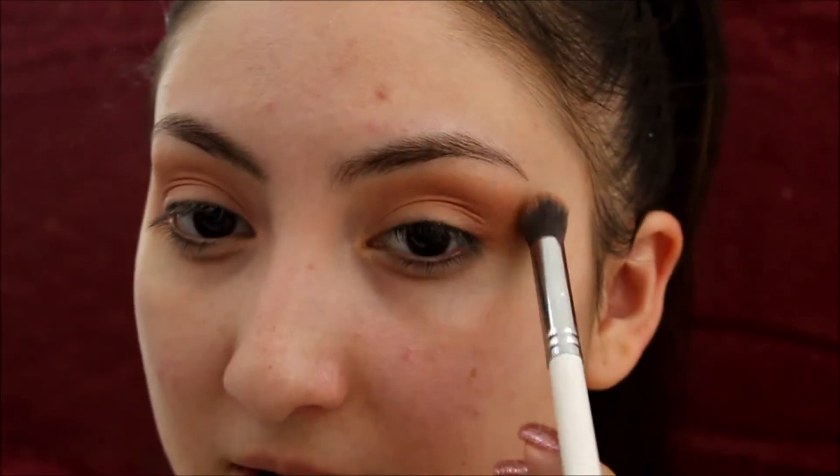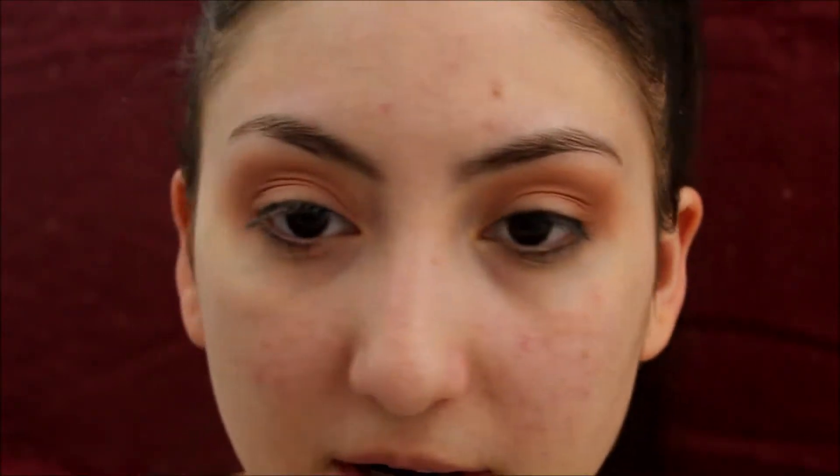Don't worry about this outer corner because I am going to be cleaning that up as I'm applying foundation and concealer, so don't be too worried about that section. Next I'm going to go in with shade number 11 and put that just in the outer V of my eyes to deepen my eye and give it more dimension. I'm going to use brush E44 and just slightly dip into that and apply it.